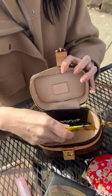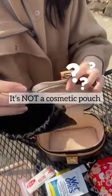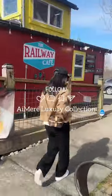And then some vitamins and band-aids and hand sanitizer. Can you guess what this is? Share your guess in the comments and follow for more beautiful handbags.